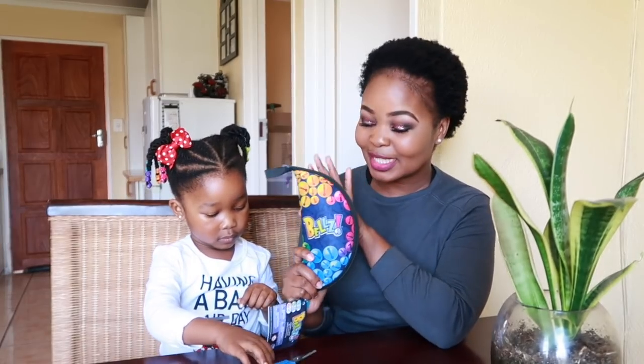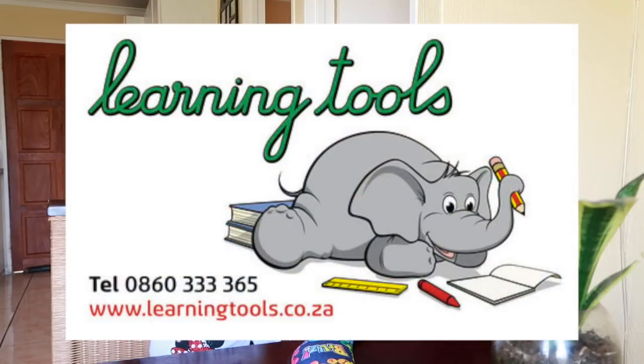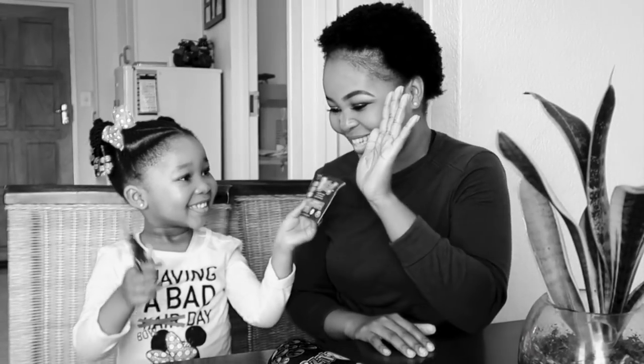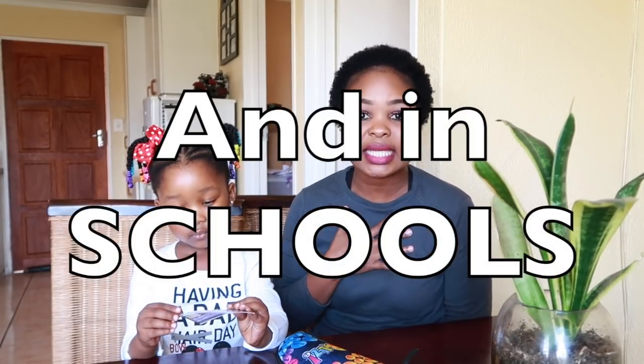Today we're back with yet another unboxing, and today we're going to be unboxing this little game called Bells. This is another awesome collaboration with Learning Tools. In case you guys don't know what Learning Tools is, it is a South African-based company that sells toys that are used in psychologists' offices, but also occupational therapists, as well as learning and speech therapists.